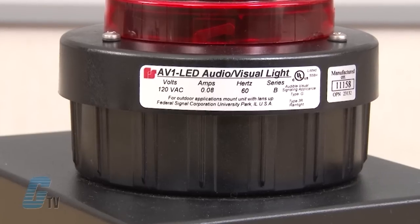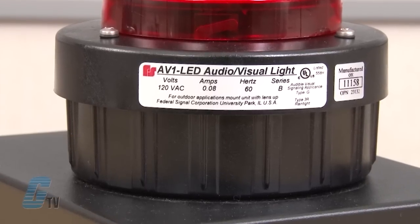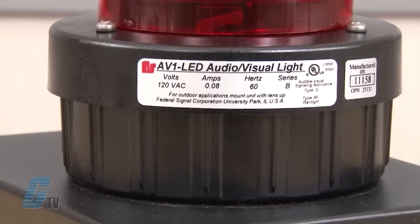blue, clear, green, and red. The black base will accommodate mounting to a half-inch NPT pipe, a four-inch octagonal electrical box, or any flat surface. The surface mount gasket serves as a template for preparing a flat surface with appropriate mounting holes.